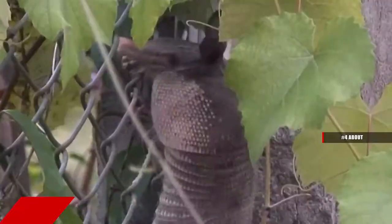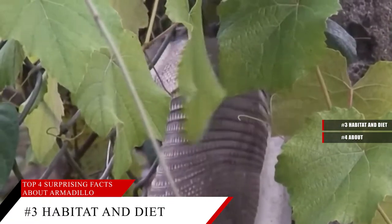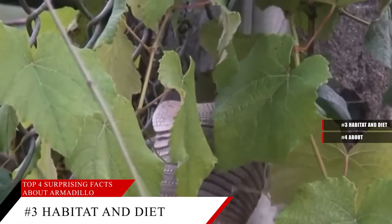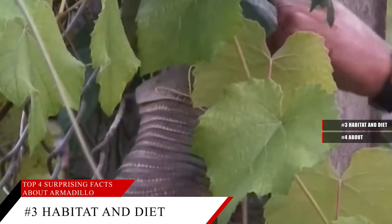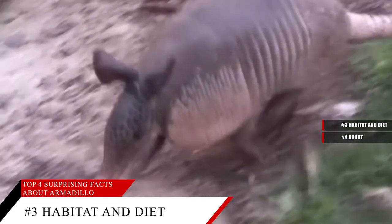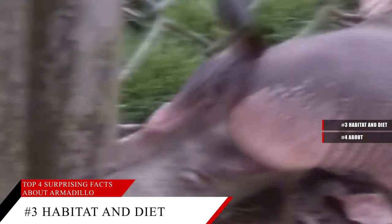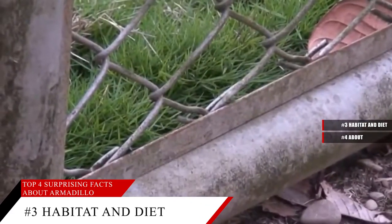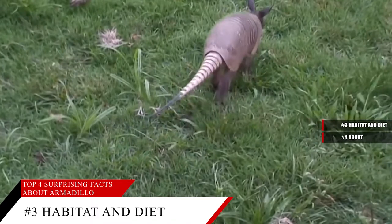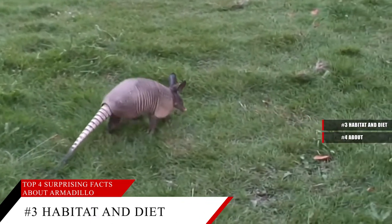Armadillos are insectivores, and their closest relatives are sloths and anteaters. Although most of their diet consists of insects and invertebrates, armadillos also eat fruit, eggs, and small animals — they even eat carrion. When the weather is cold, armadillos may group together in burrows, often making a large nest of leaves with grass inside.